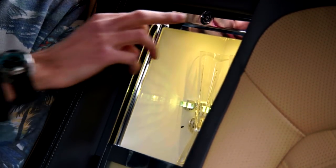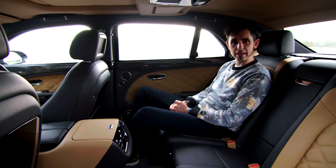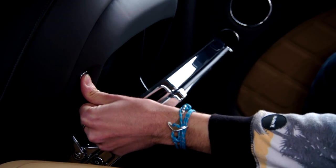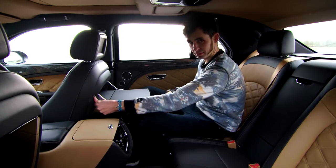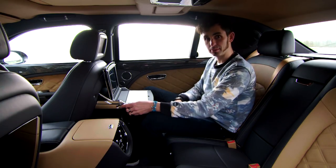And then you've got the £21,500 infotainment system, which comprises a 20-speaker, 2,200-watt Naim audio system. And then you've got little trinkets like this, which Bentley calls an iPad picnic table setup — also known as a laptop, to some people.